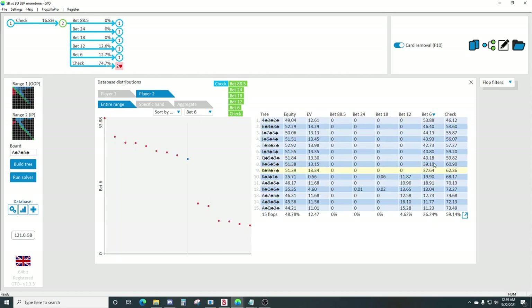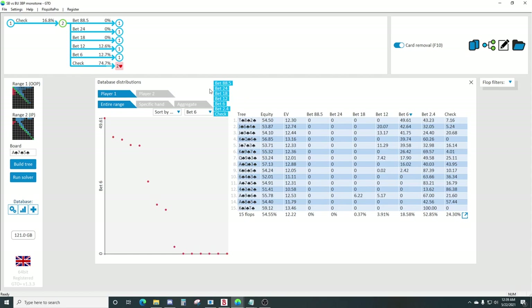Bet small on these queen high and lower boards. And then once you get up to king high and ace high, you can start to size up to a third of the pot - seems very reasonable, because a lot of these boards are almost equally splitting between the two sizes.